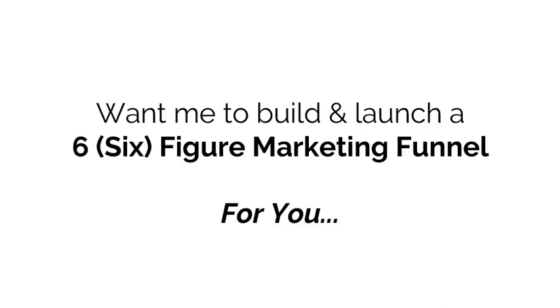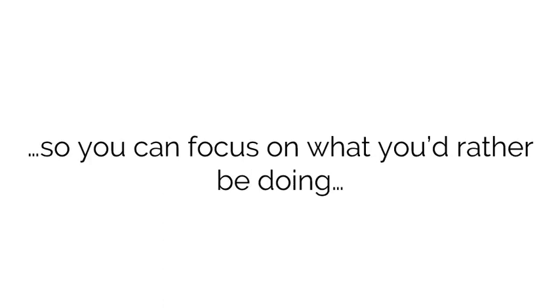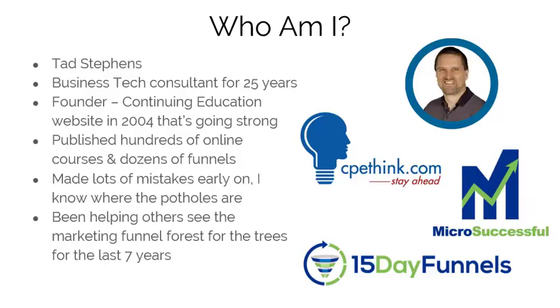Want me to build and launch a six-figure marketing funnel for you in 15 days to add $20,000 or more per month to your business, so you can focus on what you'd rather be doing instead of wasting your time and money trying to do it yourself? Hi, my name is Tad Stevens. I've been a business tech consultant for over 25 years.